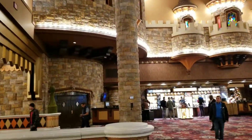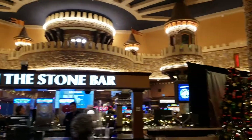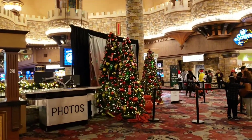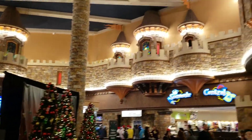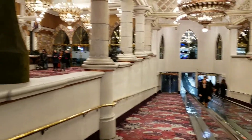So we are currently in the Excalibur Casino, and they have Christmas decorations here as well. We're just right where you enter. Very nice.